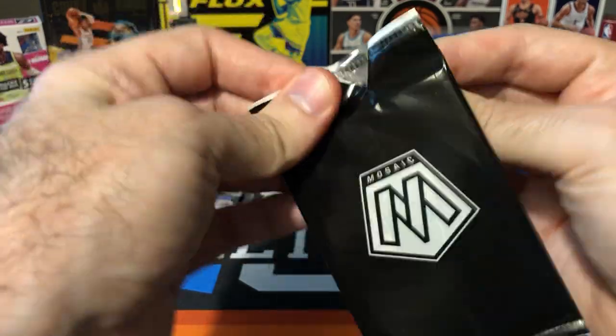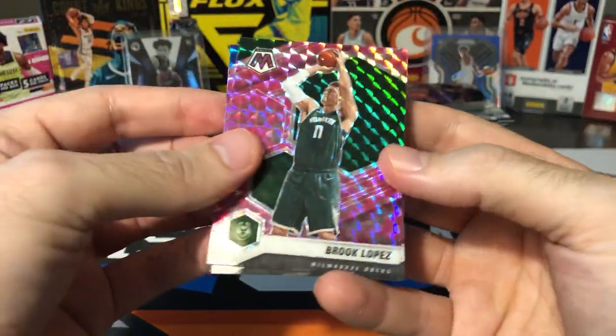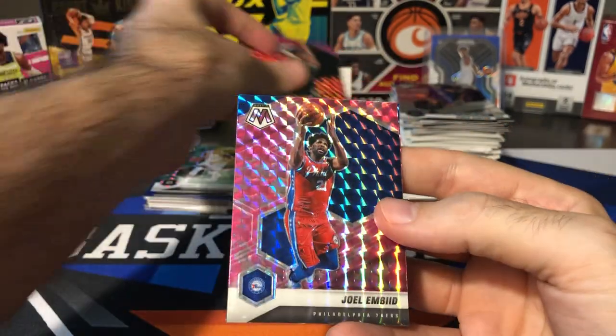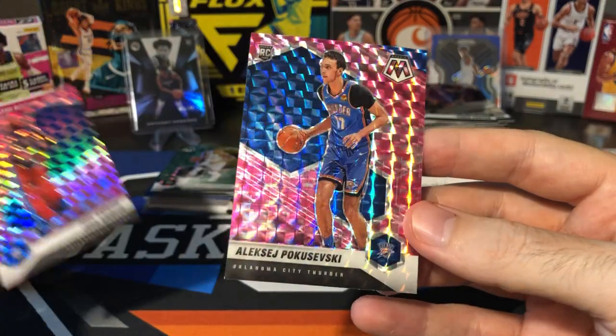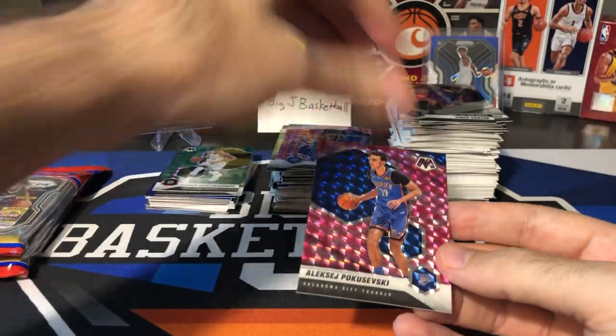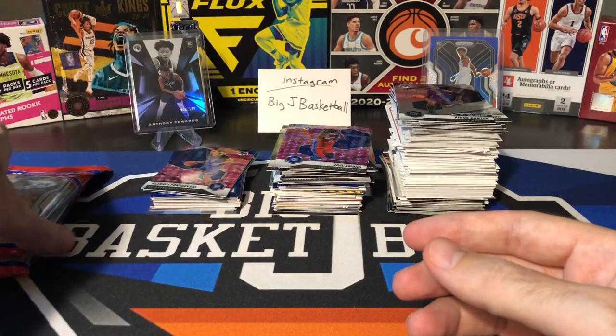Pink camo pack — Brooke Lopez, Joel Embiid. Can we get a rookie at least in this last one? We are going to get a rookie and it's going to be Poku. Tons of rookie parallels, just kind of middle-of-the-road guys.